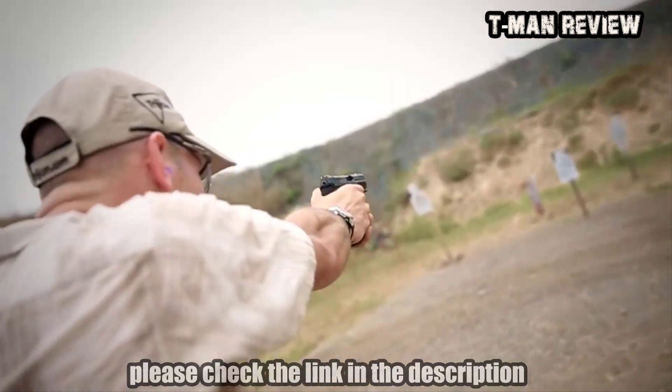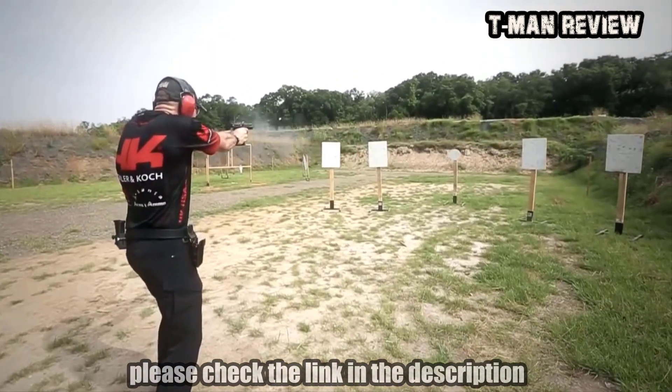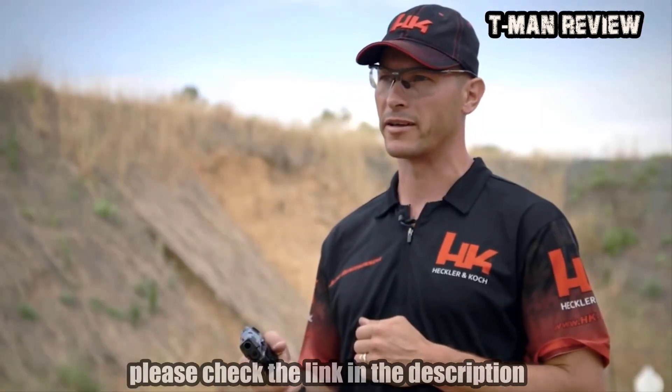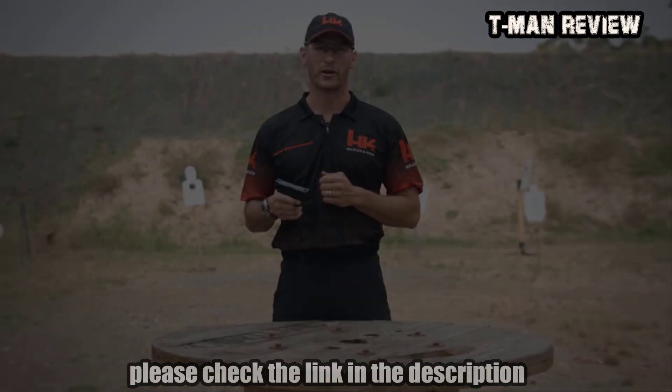The VP9 is ideally suited for concealed carrier use, law enforcement, recreational, and competitive shooters alike. Head on down to your local sporting goods store and check one out — it'll change the way you think about striker-fired handguns. From all of us here at HK, thanks for your time and we'll see you on the range.